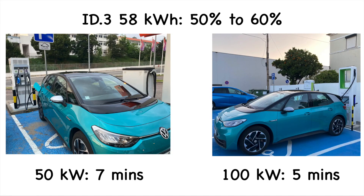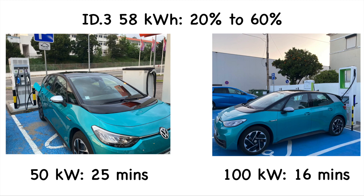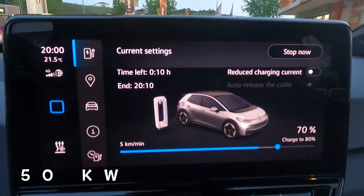From 50 to 60 percent: seven minutes on the 50 kilowatt charger - slightly slower than before - and five minutes on the 100 kilowatt charger, still beating the 50 kilowatt. From 20 to 60 percent total: the ID3 on the 50 kilowatt charger has been charging for 25 minutes, and on the 100 kilowatt charger 16 minutes - beating it by nine minutes.